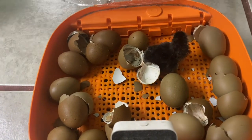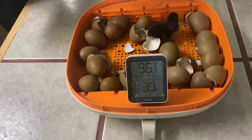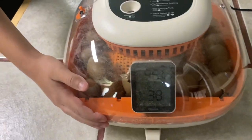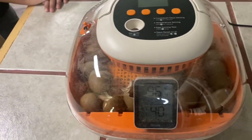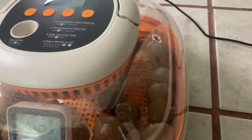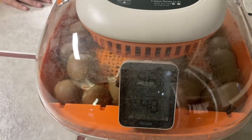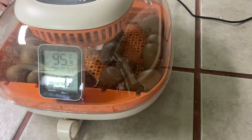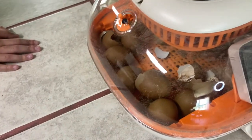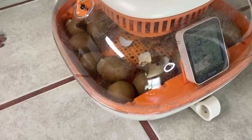That one looks like it's — I don't know if it's white — but go ahead and put the top back on. I think that was the last one that just hatched. So, sixteen out of twenty-three. Not too bad. I want to see now if there's any eggs that perhaps are pipping, which right now it's pretty humid in here, so we'll just kind of check that out and see.